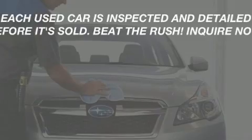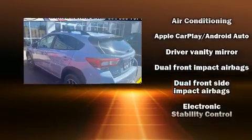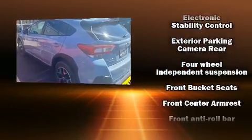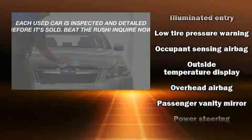Passenger security is always assured thanks to various safety features such as front-side impact airbags, traction control, brake assist and four-wheel disc brakes with ABS. When road conditions become unpredictable, rely on all-wheel drive to maintain outstanding control.